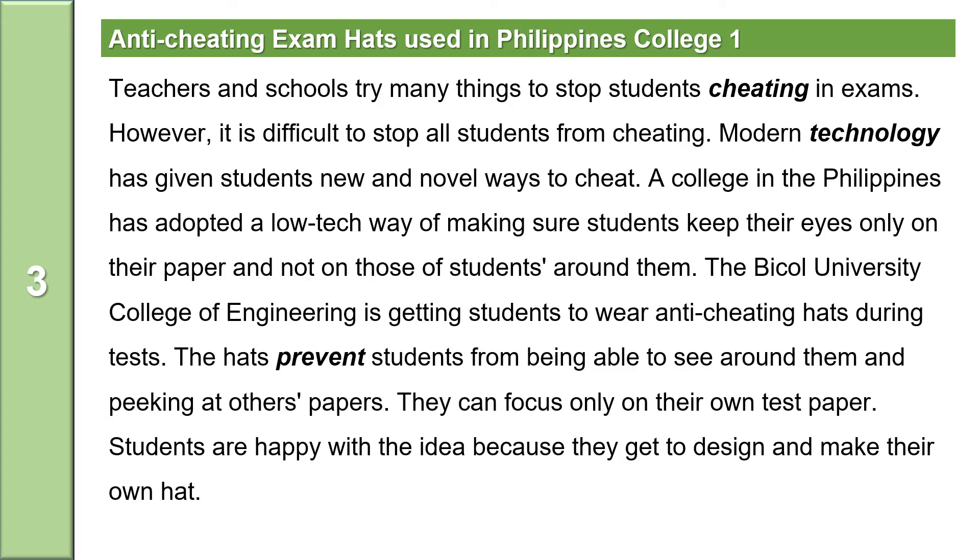Anti-cheating exam hats used in Philippines college. Teachers and schools try many things to stop students cheating in exams. However, it is difficult to stop all students from cheating. Modern technology has given students new and novel ways to cheat. A college in the Philippines has adopted a low-tech way of making sure students keep their eyes only on their paper and not on those of students around them. The Beichel University College of Engineering is getting students to wear anti-cheating hats during tests. Students are happy with the idea because they get to design and make their own hat.